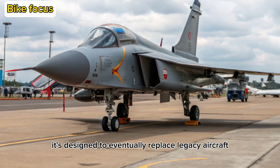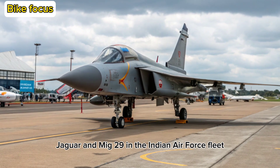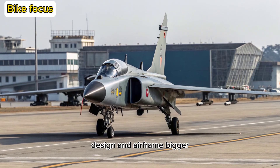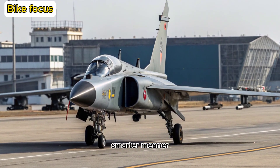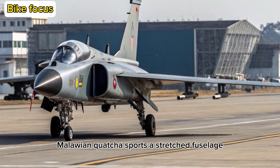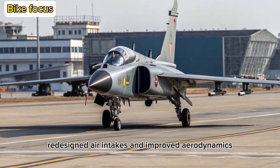It's designed to eventually replace legacy aircraft like the Mirage 2000, Jaguar, and MiG-29 in the Indian Air Force fleet. The 2025 Tejas Mk-2 sports a stretched fuselage, redesigned air intakes, and improved aerodynamics.